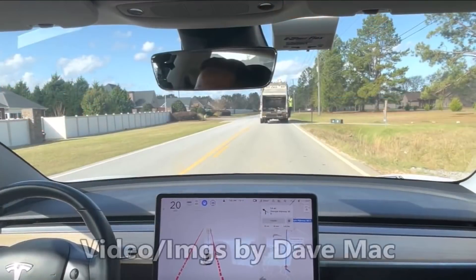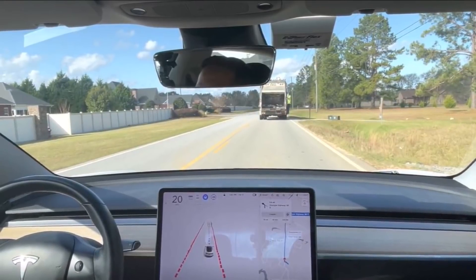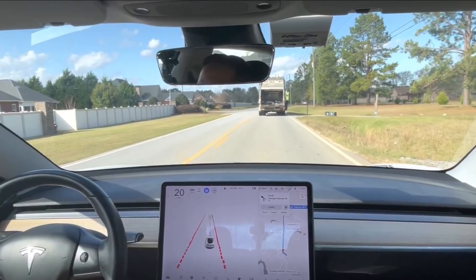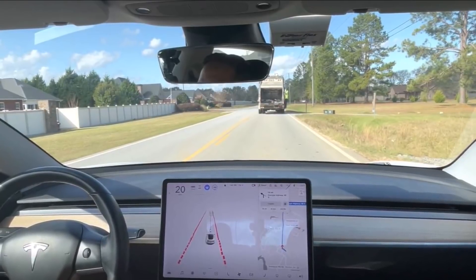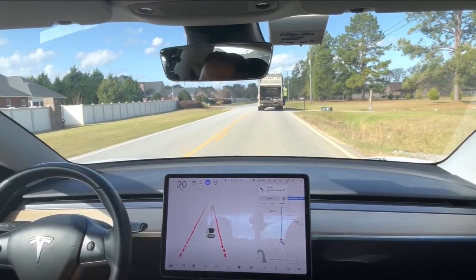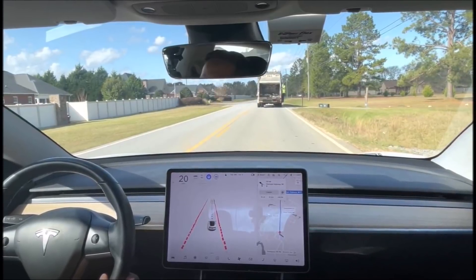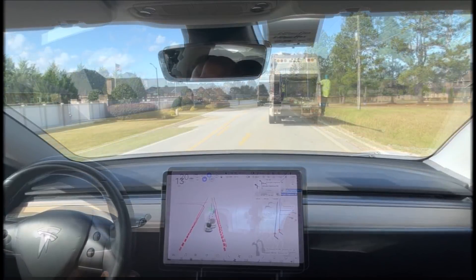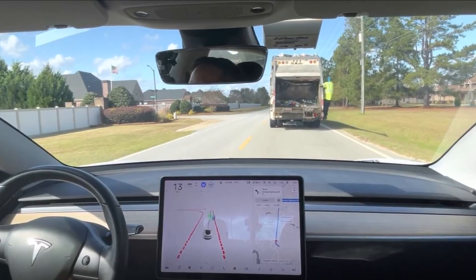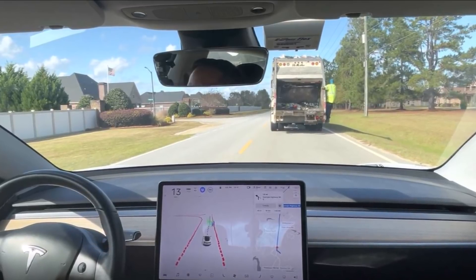Tesla's Full Self-Driving, known as FSD software, is getting smarter and smarter with each update. Those of you who are familiar with the matter know what I'm talking about, and those of you who are test driving probably see improvements day by day or week by week because of the updates. Now that Tesla FSD is deployed for some users in the United States as a beta test, drivers do not hesitate to film the feats achieved by their Tesla vehicles, including this one in which Dave Mack's Model 3 intelligently passed a garbage truck in front of it.